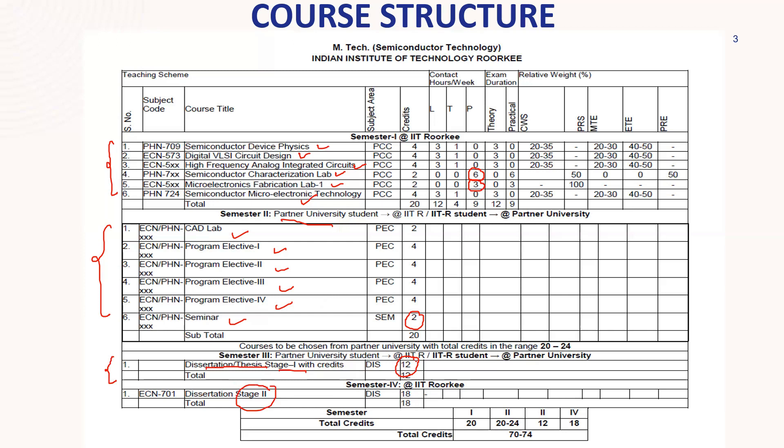So the project work ends in India in the fourth semester. This is the basic course structure. Overall, good credits are there. The courses are related to fabrication, with digital courses, analog courses, and good lab work — all taken from the IIT Roorkee website.